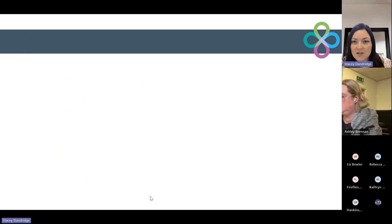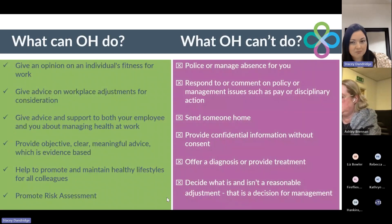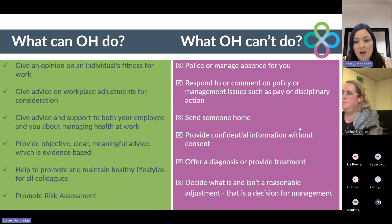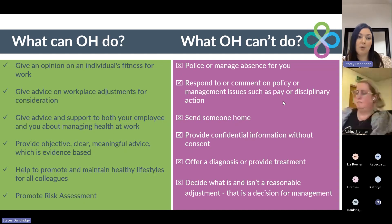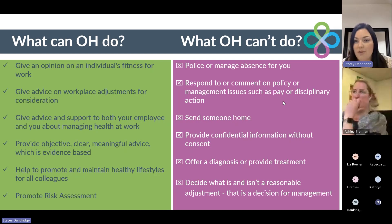So first of all, what can occupational health do? Occupational health is there to maintain the well-being of your employees by preventing and removing ill health and developing solutions for you as a business to keep staff with health issues remaining in the workplace. Our occupational health professionals, our clinicians, are there to give an opinion on an individual's fitness for work. They'll also give advice on workplace adjustments for you to consider as a business. They will give advice and support to both yourselves as managers in HR, as well as your employees, about managing their health whilst at work.